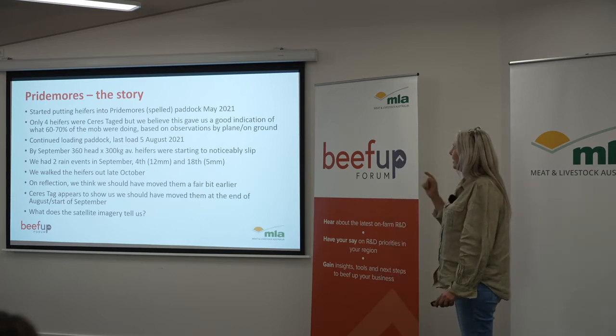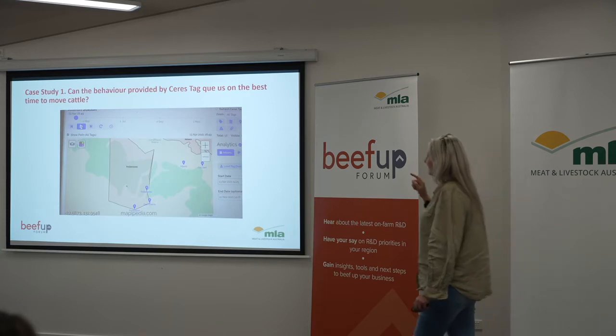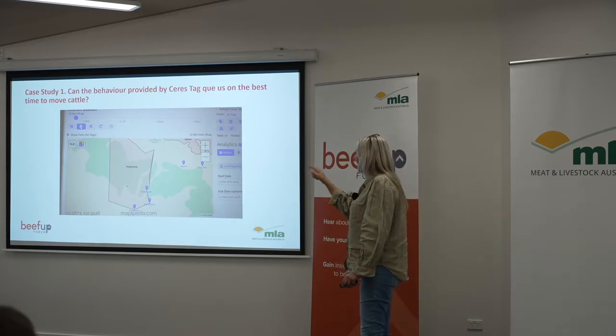First of all, we're going to have a look at Saristag. This is where Craig's eating the chips in Pride Moors.